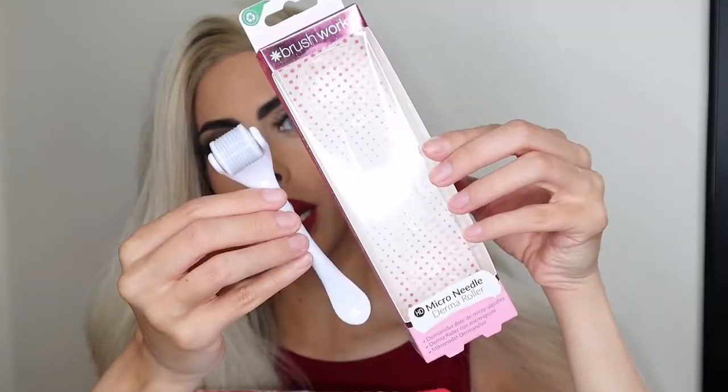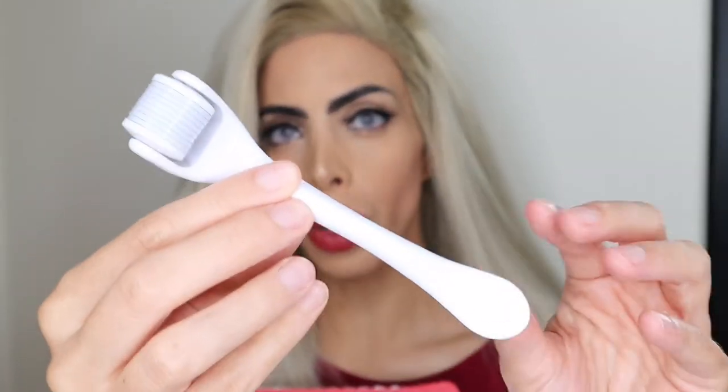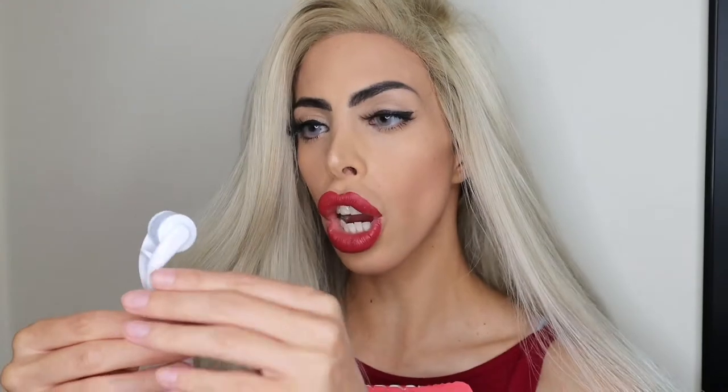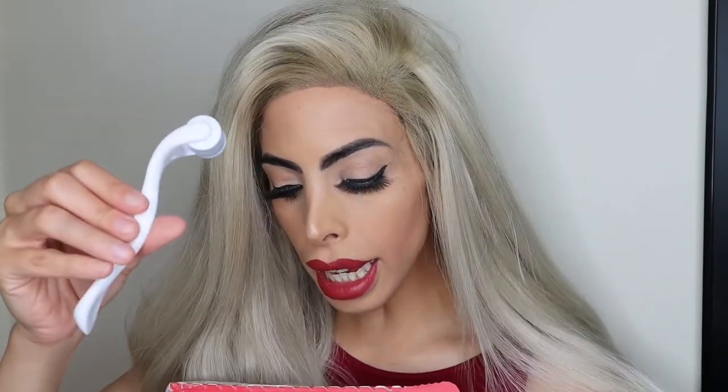After the toner, you want to go in with a microneedle derma roller. It has microneedles of 0.5 millimeters, which help with skin regeneration, elastin promotion, and collagen formation — so your skin gets renewed and will appear younger, brighter, and more supple. These should only be used once a week, especially if you're using a 0.5 millimeter roller. After you use this, you have to use a serum — they work hand in hand. These are PETA approved as well, which is great.